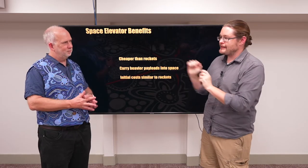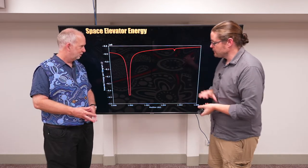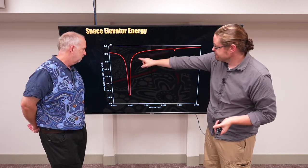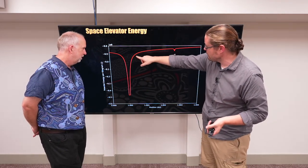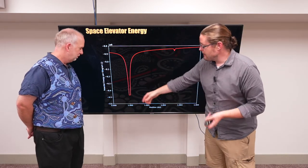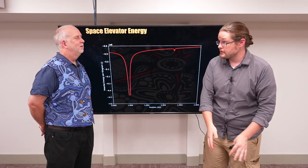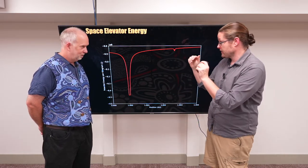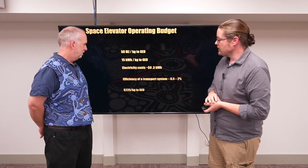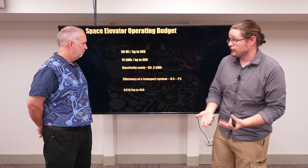But can a space elevator do it? And the answer kind of is yes. If you remember back when we were looking at the potential energy to get to geosynchronous orbit — we're not quite escaping Earth's orbit because we're still in orbit around the Earth — we need about 50 megajoules per kilogram to get us from the ground at the equator to 36,000 kilometers above the Earth. If we need 50 megajoules per kilogram, that converts to about 15 kilowatt-hours of energy.